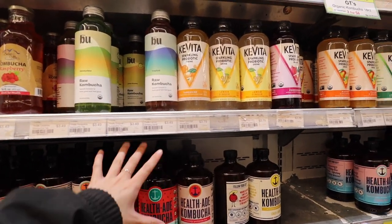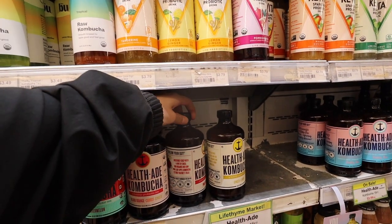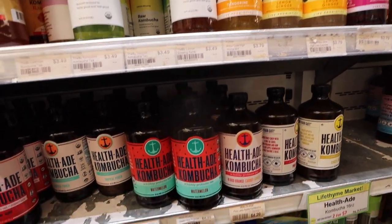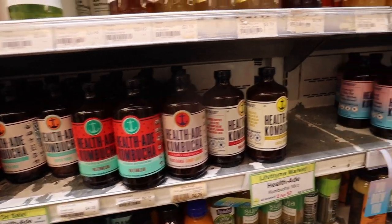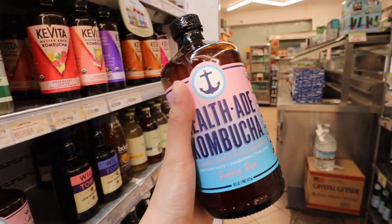Next up there's the drinks, and I personally love the kombucha here. This is the kind you can also get at the Lipton market, but I personally like it better at Lifetime because they have such a wide selection of flavors. My favorite is this one — it's the bubbly rosé.